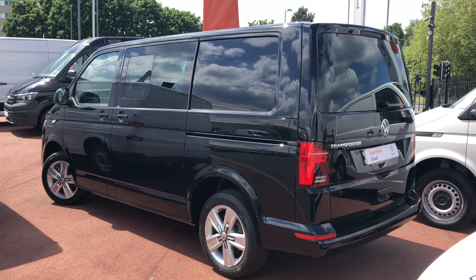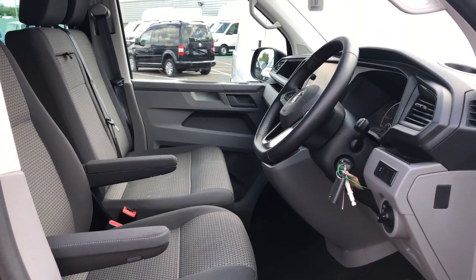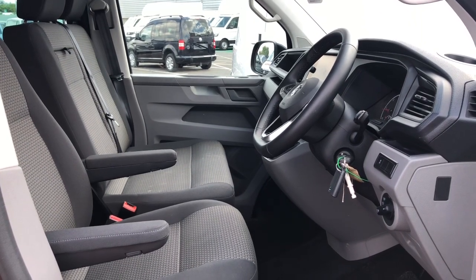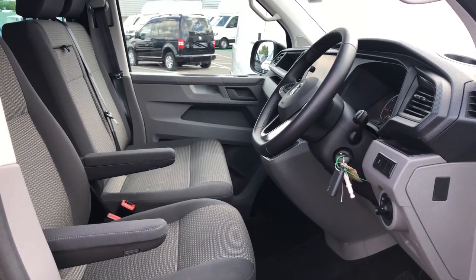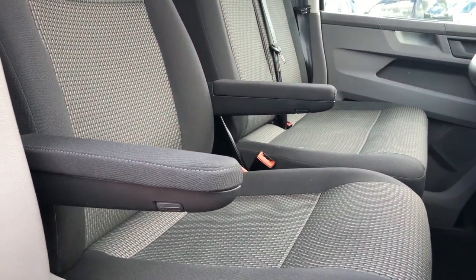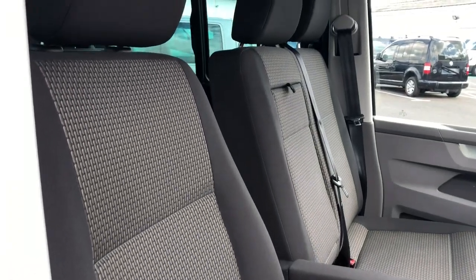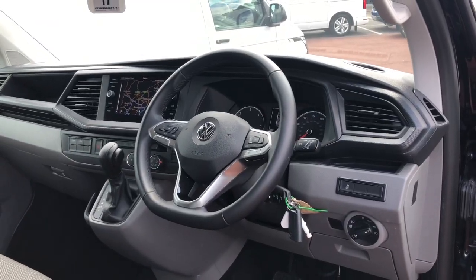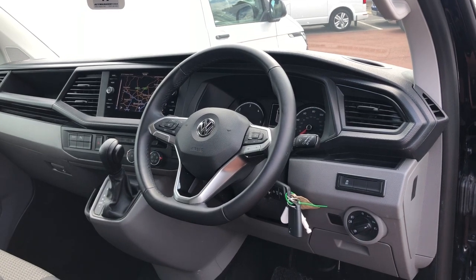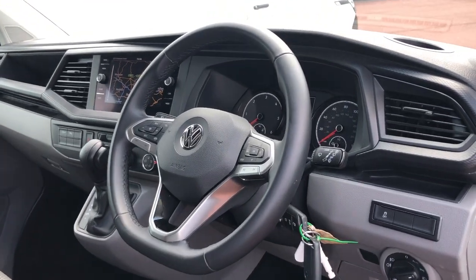This vehicle is in stunning condition. The interior is fitted with six comfortable seats in bricks woven fabric. The driver has some handy armrests for added comfort on long journeys. This particular Kombi comes with a flat bottomed leather wrapped steering wheel with multifunctional switches on both sides of the steering wheel.